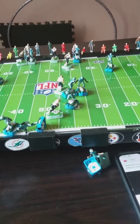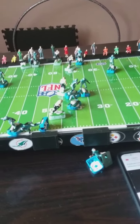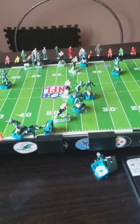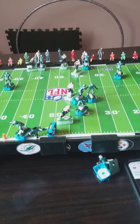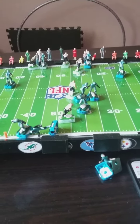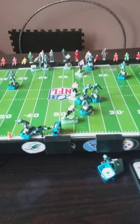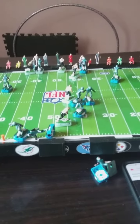It was a wide receiver fake screen and a handoff to the tailback, and he picked up the big yards for the first down, moving into the territory of the Saints. The Tigers realized they have to do something to get back into this ball game, and that's what they did.